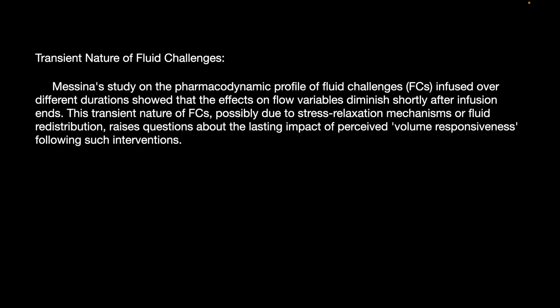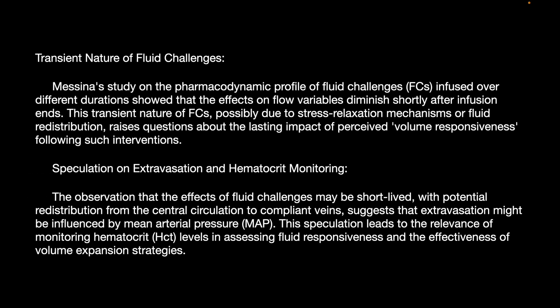Messina's study on the pharmacodynamic profile of fluid challenges infused over different durations showed that the effect of flow variability diminished shortly after infusion ends. This transient nature of fluid challenges — possibly due to a stress relaxation mechanism of fluid redistribution — raised questions about the lasting impact of volume responsiveness as an intervention. Observations that fluid challenge effects can be short-lived, with potential redistribution from central circulation to compliant veins, suggest that extravasation might be influenced by mean arterial pressure, leading to the relevance of monitoring hematocrit levels in assessing fluid responsiveness.